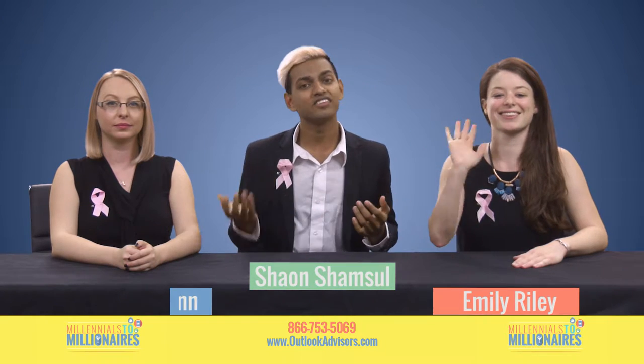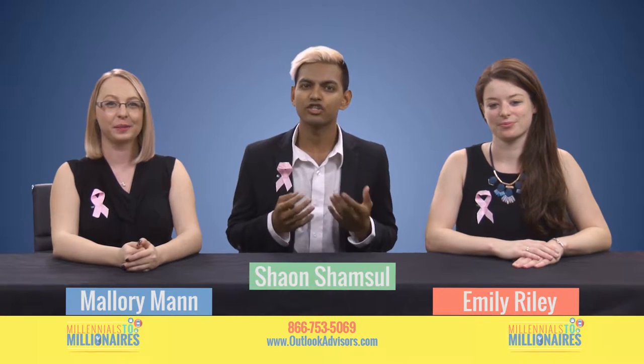My name is Shawan, this is Emily, and this is Mallory, and today we're going to talk to you about saving.